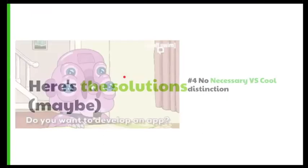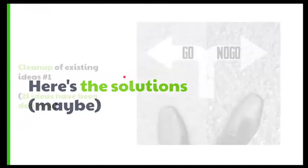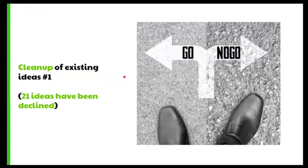However, we have a solution, or at least an idea for one. The first part is a cleanup of the existing ideas. We sat down with the Planet 4 team — with Susie the product owner and Magalie the design lead — and we declined 21 ideas out of 55. The idea is to go through all of them and assess: is this in scope? Is this aligned with our standards in terms of accessibility or technology? We did that, and there were 21 ideas that were really not going in the same direction, so we just declined them.